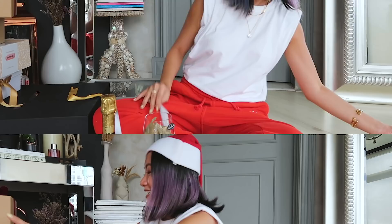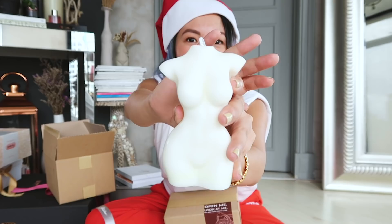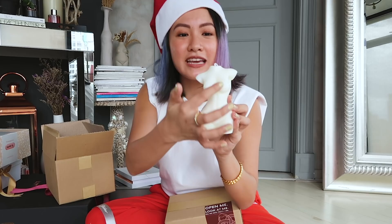Next up is from Karma Atelier. 'Ho ho ho, you made it to the nice list!' Thank you Santa! So cute — you got a sexy candle over here, and even if you melt it, it's going to look super nice. Imagine the drips — you can put fruits, accessories, whatever you want. It's such a nice decor for your place.